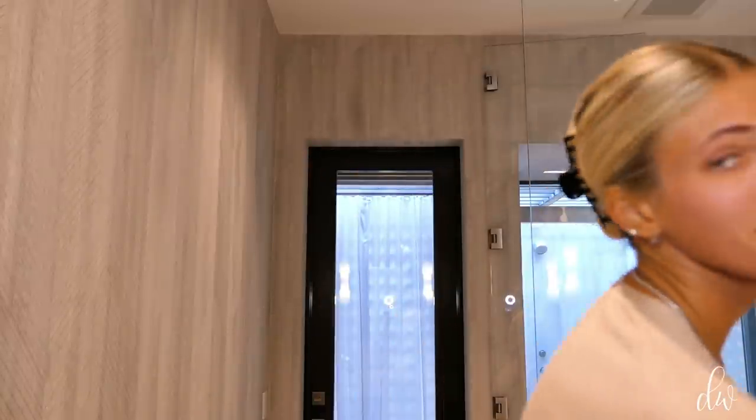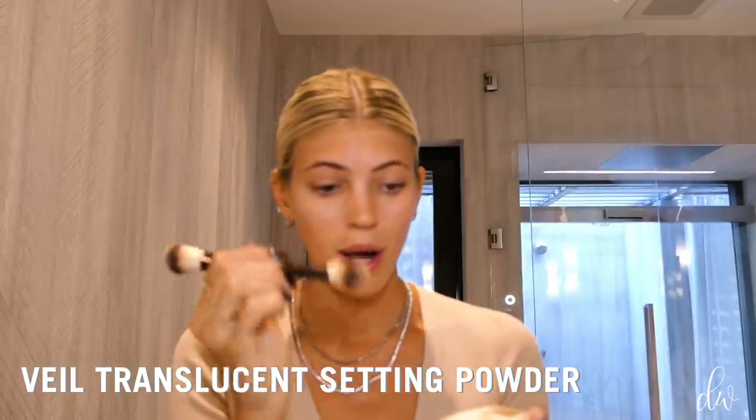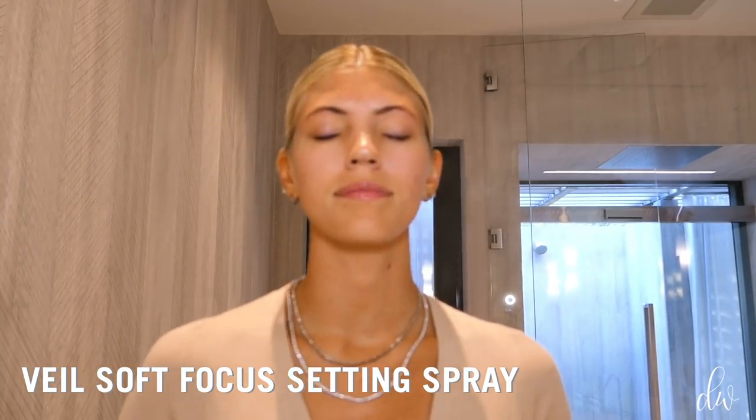Next step — which you might find weird — I'm actually going to powder first. I've been very oily, and it's always summer in Miami. Even though it's technically winter, it's very hot. So I'm going to use the Veil Translucent Setting Powder and powder my whole face. I learned this from someone and I felt like my foundation applied really well after doing this first. Then I'm going to use the Veil Soft Focus Setting Spray — you can use any setting spray — to set the base for your makeup.